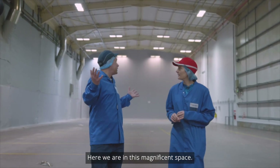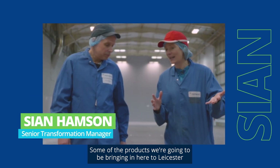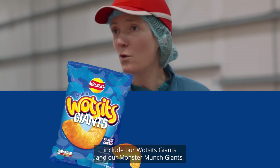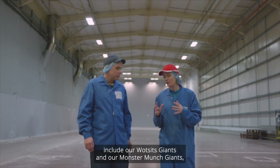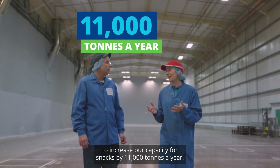Here we are in this magnificent space. Some of the products we're going to be bringing in here to Leicester include our Wotsits Giants and our Monster Munch Giants, to increase our capacity for snacks by 11,000 tonnes a year.